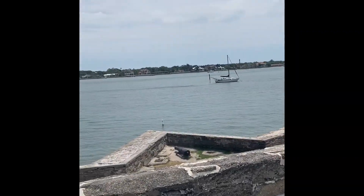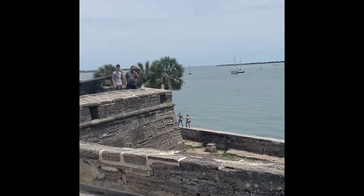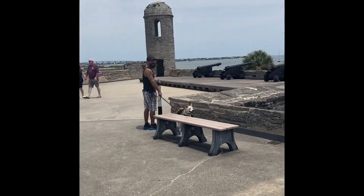And now we're standing on top of the fort in St. Augustine. It's a pretty view. And they had a lot of cannons on this fort. Very fortified. Get it? Fort? Fortified?